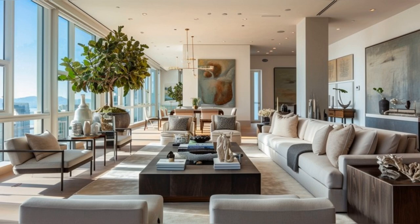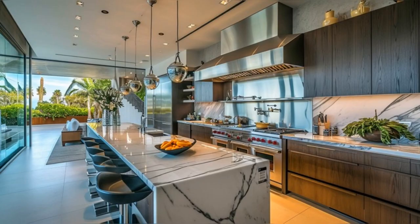Here, functionality meets artistic design. Plush seating arrangements invite relaxation, while the sophisticated decor reflects a blend of modern and classic styles. Large windows frame breathtaking views of San Francisco, infusing the space with natural light. Every piece of furniture and artwork has been meticulously chosen to create an ambiance of upscale comfort.